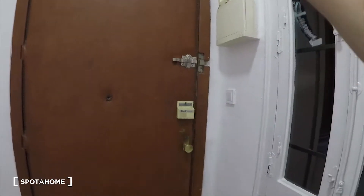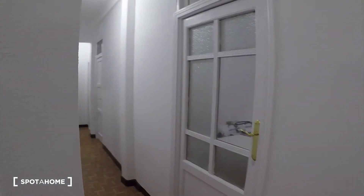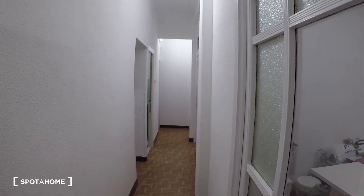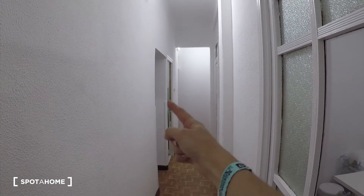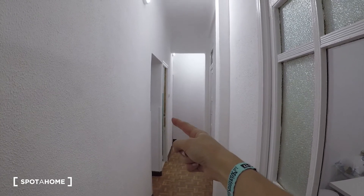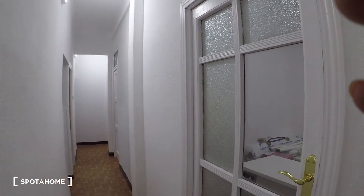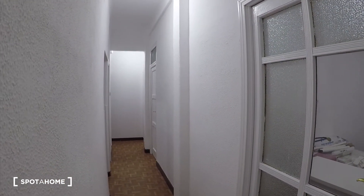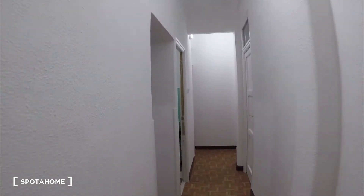So let's start the video tour. You will come to the house through this gate, and then you will find this corridor. Here on the left we have kitchen and toilet, then we have a bathroom, and then bedroom number one, bedroom number two, three, and four. Bedroom three and four are not available to view right now, but I will show you bedroom one and two.